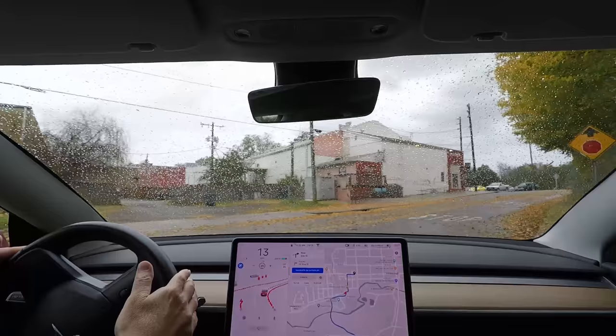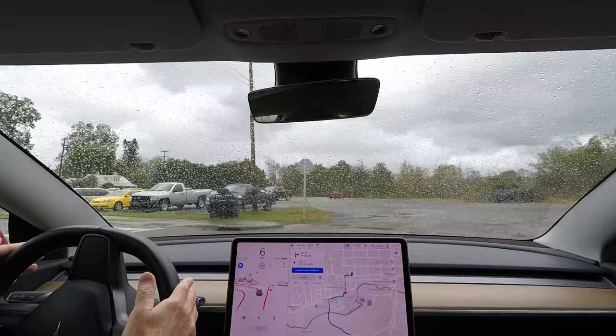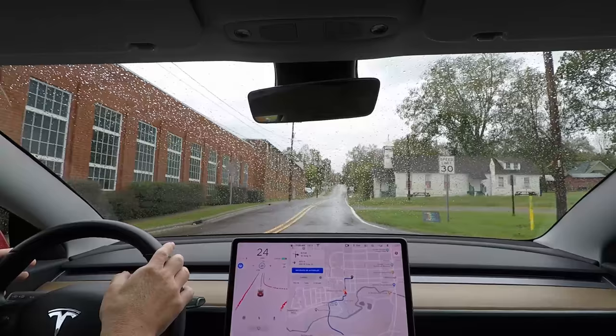This curve right here used to just be a curve with no stop sign, but now it is a stop sign. That entrance over there is new, so there used to be just a through road here — no reason to use a blinker. That's why I think it's not turning on the blinker; I think it's a map issue.